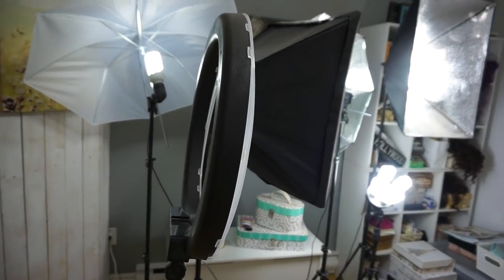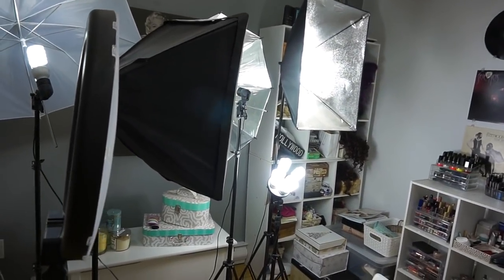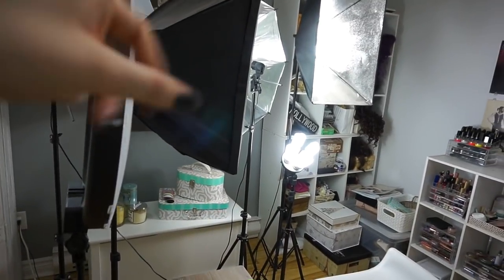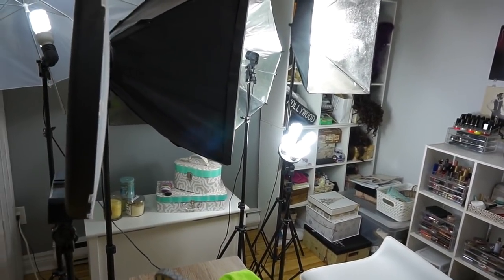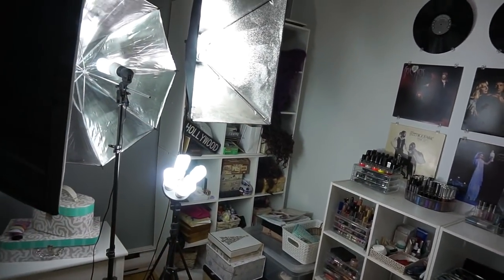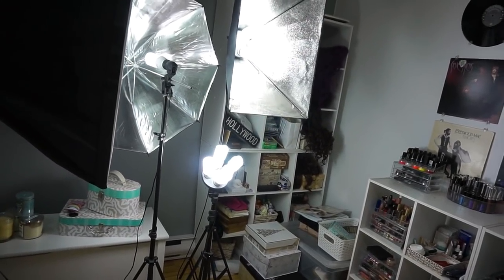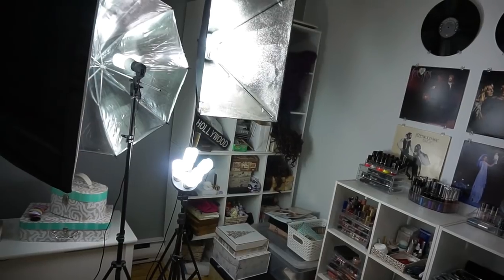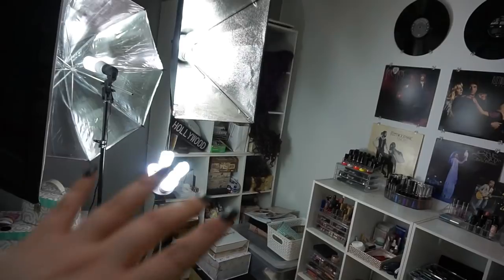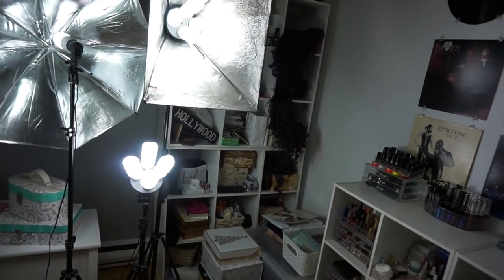I have a lot of lighting equipment here: a ring light, two umbrella lights, and three softboxes, although one softbox broke so it's without the softbox right now but still semi-functional. Over in this corner with these storage things, nothing is in any particular order — it's a lot of notebooks, some jewelry, and miscellaneous stuff. My wigs are hanging out over there because I don't have anywhere else to store them. It's organized enough for me to know what's there.